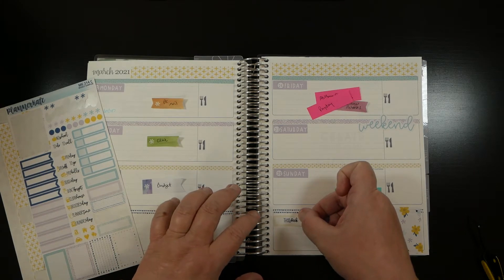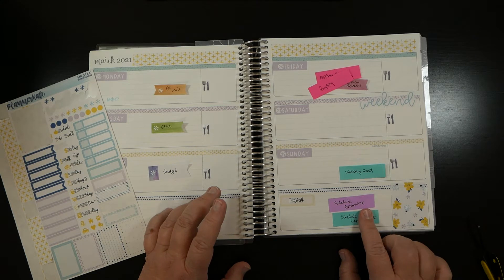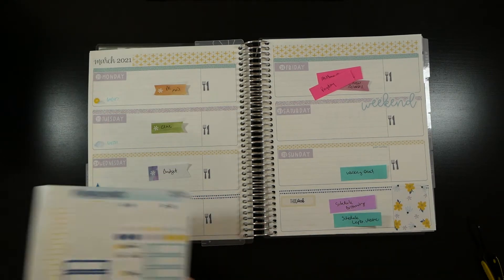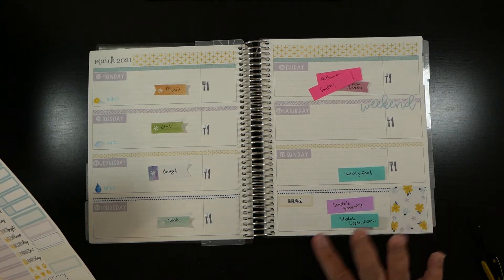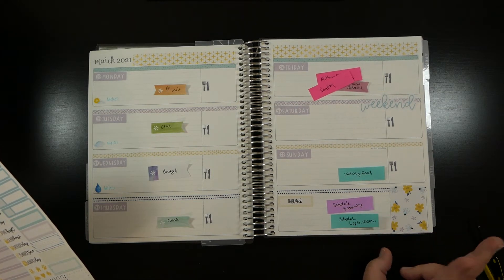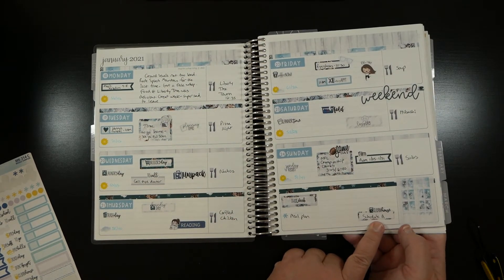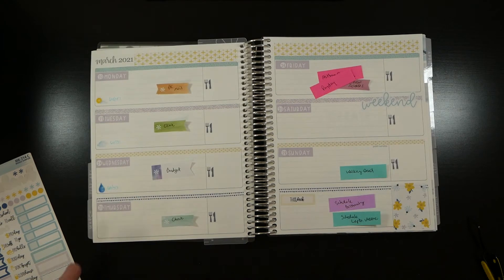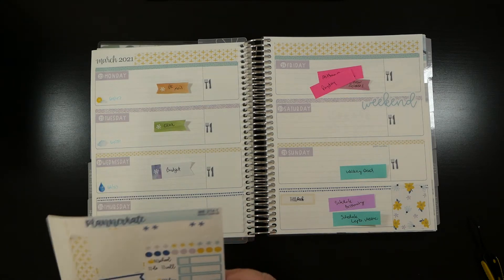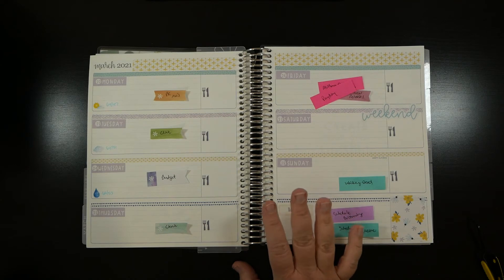I haven't talked about this in a while, but this section is for things that need to be done during the week but not on a specific day. If I don't get it done during the week, I transfer it to next week's box. I also keep a cleaning rotation with a schedule A and a schedule B - but I'm not including that this week as I'm making some decisions about next year, which I'll cover in another video.